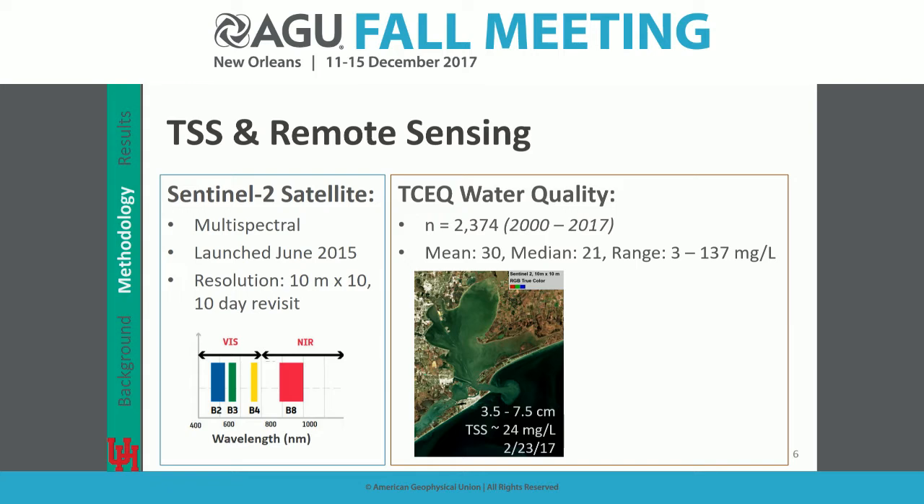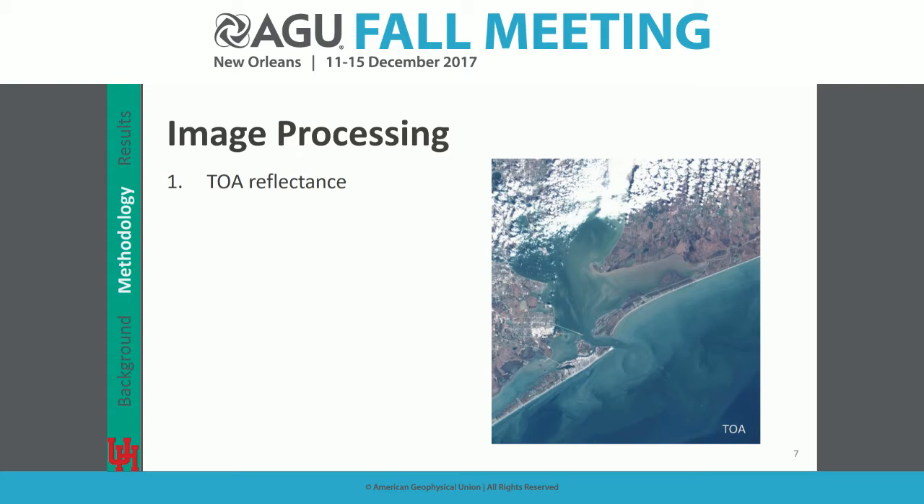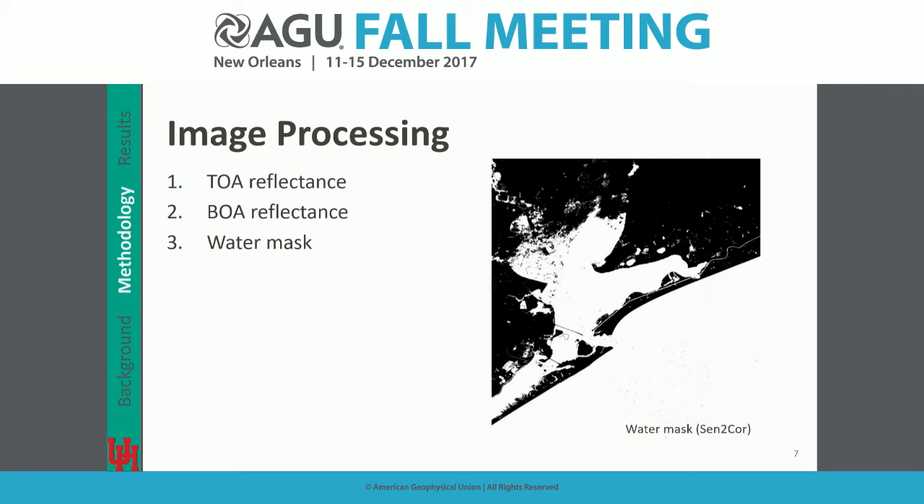A sample day with a couple inches of rain about a week and a half prior compared to the first day after Harvey shows a clear spectral response in the visible. To work with the satellite imagery, we converted top-of-atmosphere to bottom-of-atmosphere reflectance. Since we're only interested in water pixels, we used the Sen2Cor processor, which also provides a water mask, allowing us to extract only water pixels.